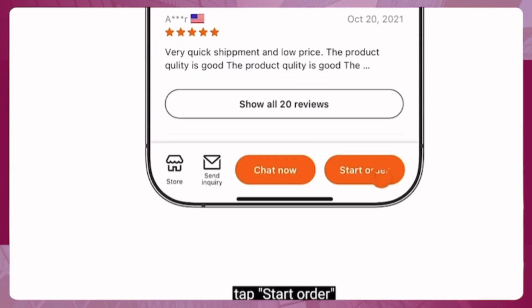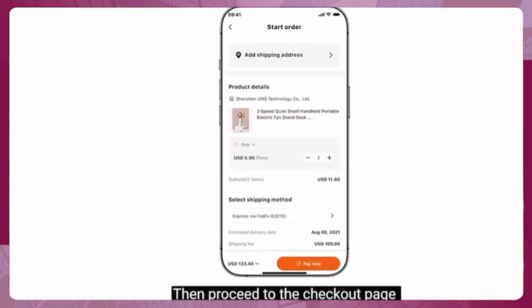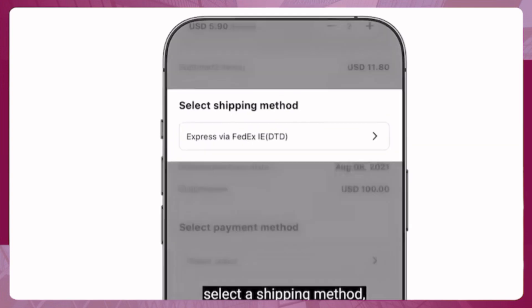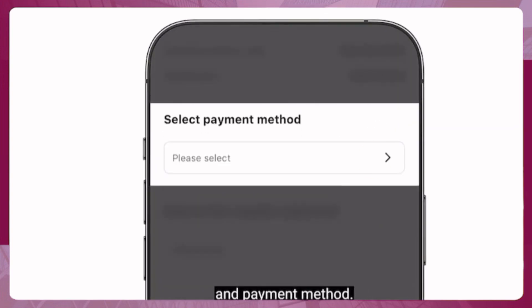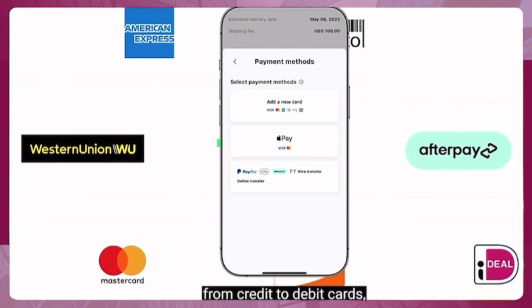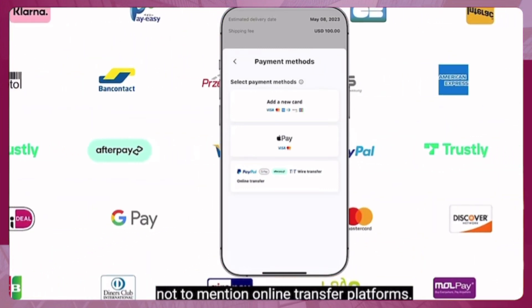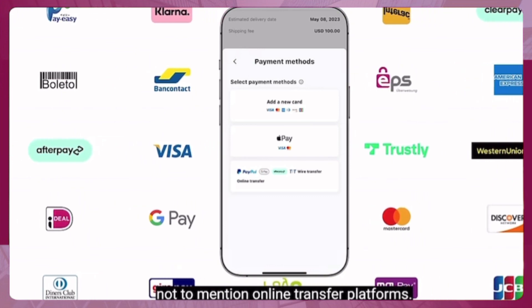On the product page, tap Start Order to select the quantity or other product variables. Then proceed to the checkout page to add your shipping address, select a shipping method, and payment method. Alibaba.com supports over 20 secure payment methods, from credit to debit cards, to digital payment services, wire transfers, and online transfer platforms.